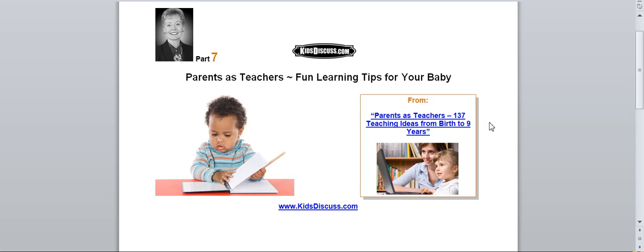Here's the activity. Find a book about colors — it should have one color and object per page. Point to the color, and if it is red, say "red." Then point to its object, and if it's an apple, say "red apple." Finish the page by pointing to the color again: "This is the color red."